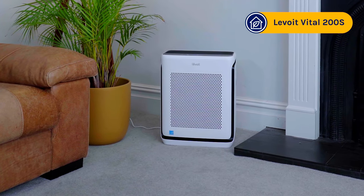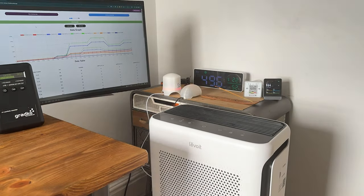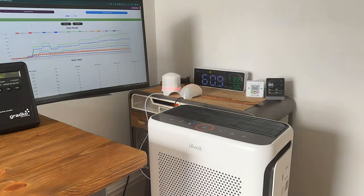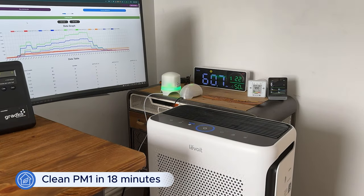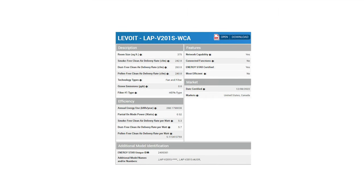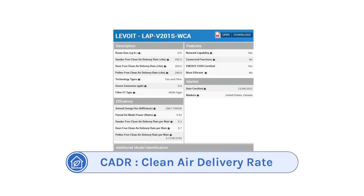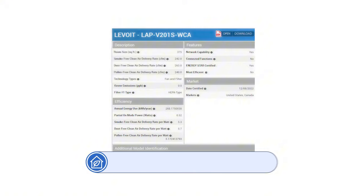The Vital 200S is one of the latest models from Levoit. In our performance test it managed to clean our 728 cubic feet test room in just 18 minutes, which is impressive considering you can find it for $189.99. Our performance scores matched up with the AHAM CADR score — it had a dust CADR of 263 CFM, smoke 242 CFM, and pollen 240 CFM.